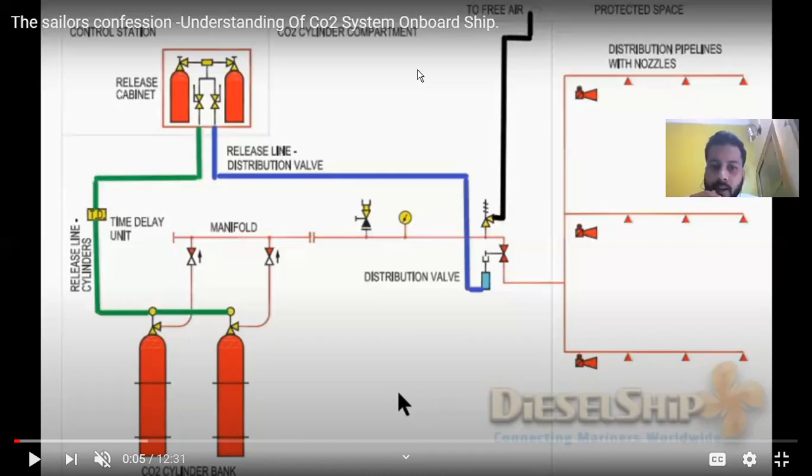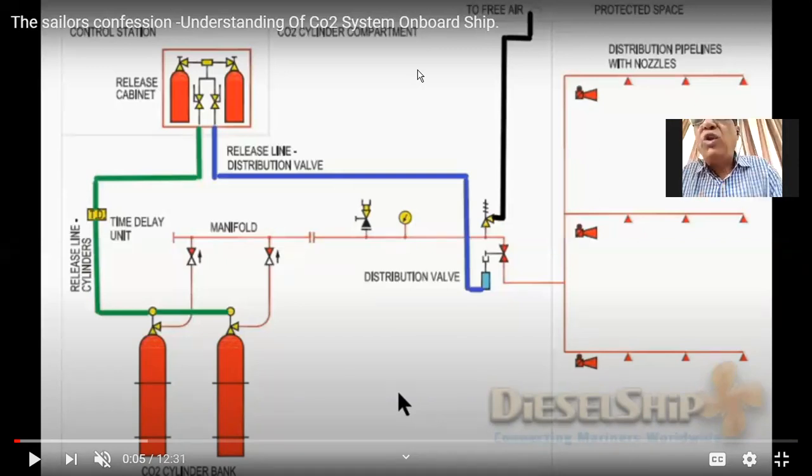Regarding flooding requirements for engine room and cargo space: the total volume is pre-calculated. As sailors — engine room staff or deck staff — we only need to know how many cylinders are designated for the engine room and how many for the cargo holds respectively.